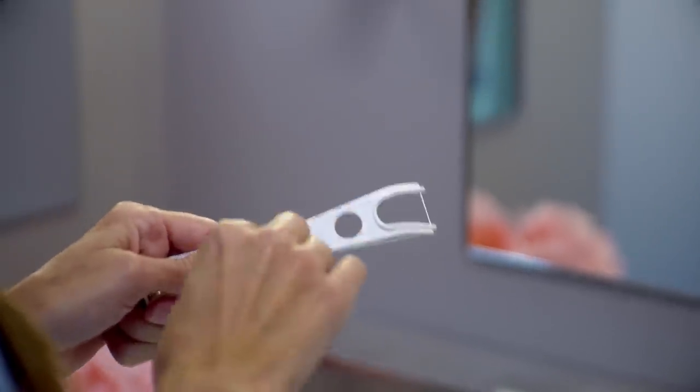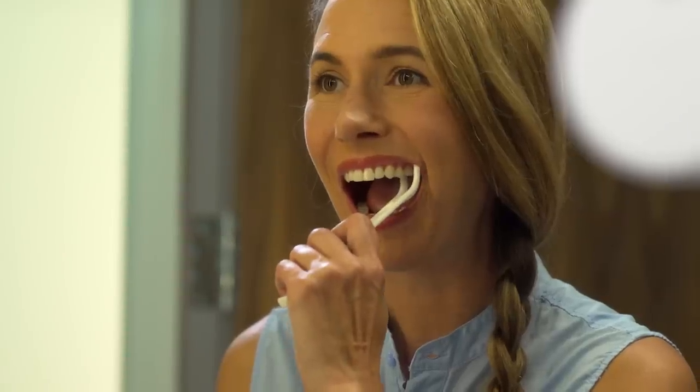Flosstime also comes with a reusable floss pick, so you can reap the benefits of good oral hygiene, regardless of how you like to floss.